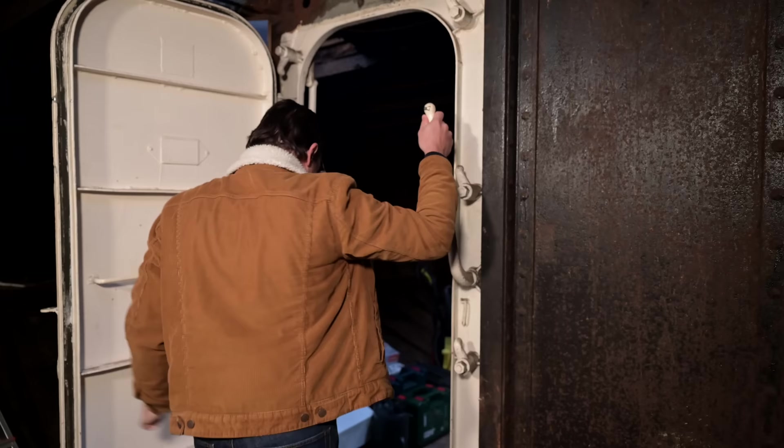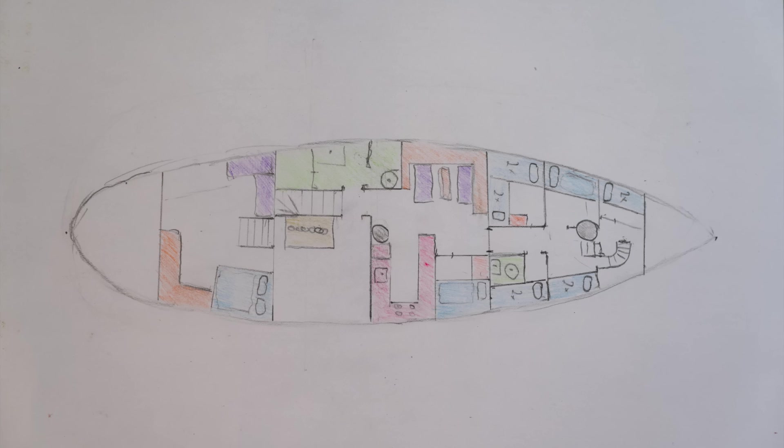We are now in the former cargo hold, or the former fish hold of the ship, which we currently use for storing stuff, so there's not an awful lot of space to move around. But I do want to show you what we've planned for this compartment in the future — it really shall be the heart of the ship. A place where people can meet up, play board games, sit down, make music, eat and relax. And in this corner here there shall be a U-shaped galley.